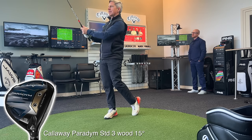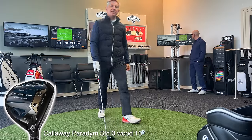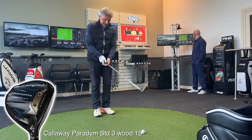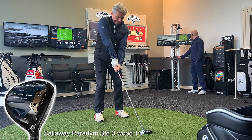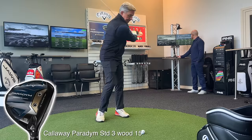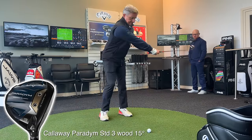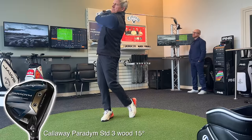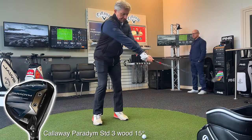That's a bit left, but that's probably the best three wood I've hit in years and years — just on the first one! With Steve clearly impressed with the performance of the Paradigm 3-wood, he carried on to hit a few more shots and collect some data.